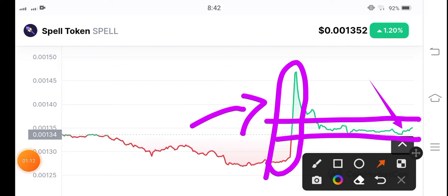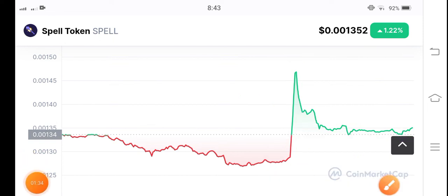If you look at the previous move of spell token, it's again giving us a signal about a pump — so be ready. But please, if it breaks the previous resistance line, there's a possibility it could form a new pattern. I recommend not making an entry right after breaking the resistance line — just open a position and wait a while. Thanks for watching. Share your opinion in the comments.